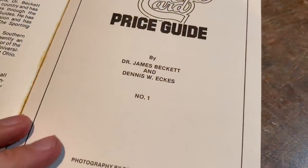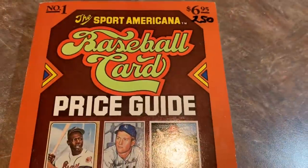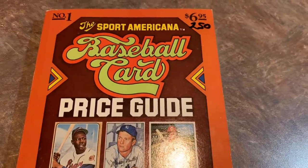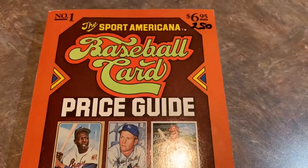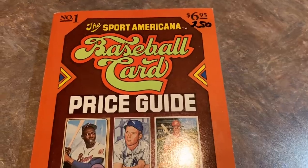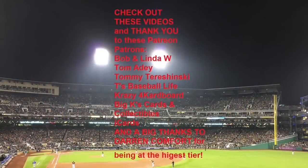I hope you all liked looking through this price guide — it was pretty cool to go back and relive card prices from back in the day. Make sure you hit that subscribe button, like the video, and comment below with your thoughts on the prices and what surprised you. Thanks for watching, and I'll see you all tomorrow. And thank you to all 110 of my Patreon patrons, especially my Hall of Fame members: Boba Linda, Tom A, Tommy T, T's Baseball Life, Crazy for Cardboard, Big K's Cards and Collectibles, iCards, and Darren Comfort.